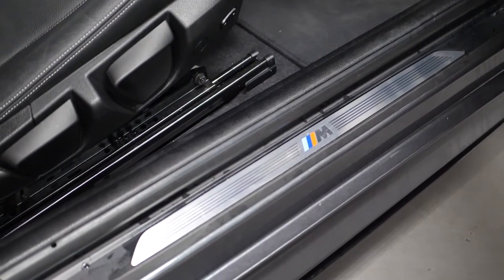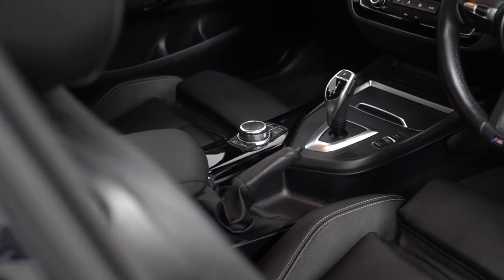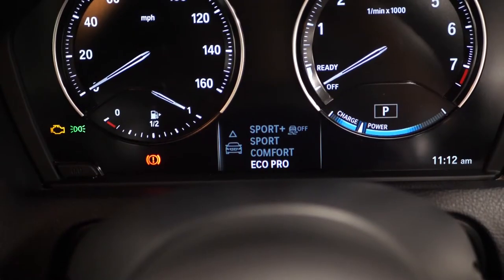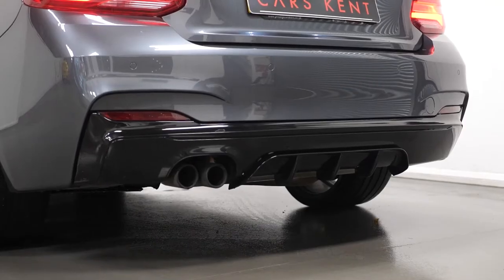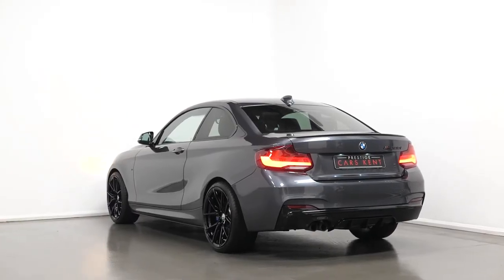The M Sport standard features do include your door seal finishes with the M logo, the switchable ambient lighting, your drive performance control with the selectable driving modes. You have the exhaust tailpipes in chrome and the exterior trim in the high gloss shadow line.